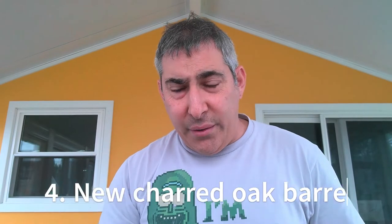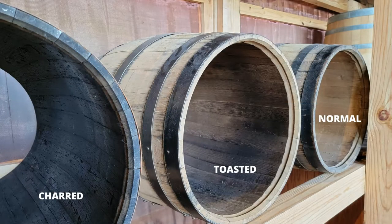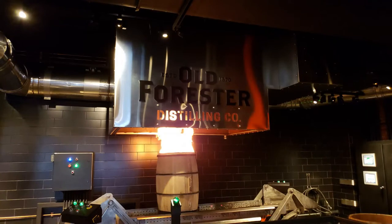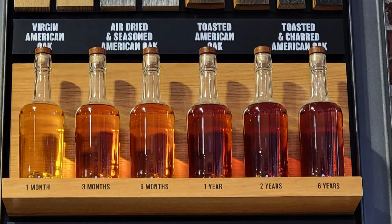Number four: it must be aged in new charred oak barrels. It does not have to be American oak — it can be Japanese oak or French oak — it just needs to be oak, and it has to be new barrels. The char brings out the wood sugars. When you char wood it brings out wood sugars, and this is where the popular bourbon vanilla and caramel notes come from. As the temperature changes, the spirit goes in and out of the wood, picking up that golden brown color and those vanilla and caramel notes.